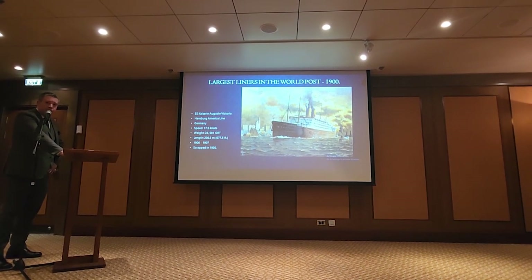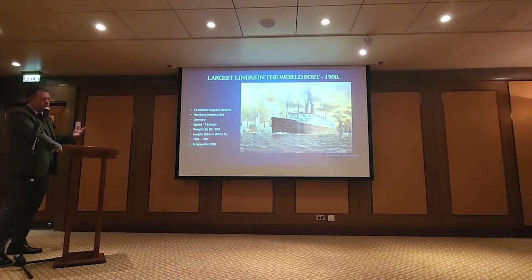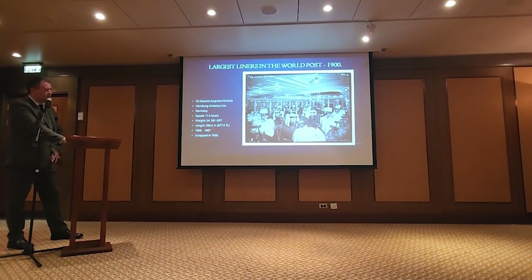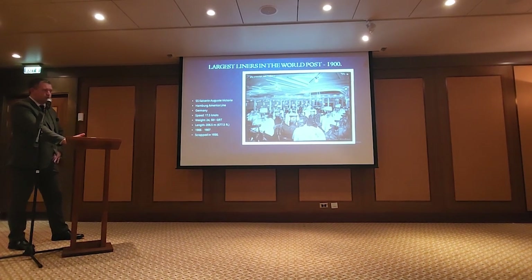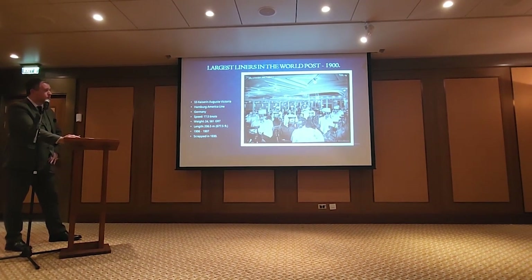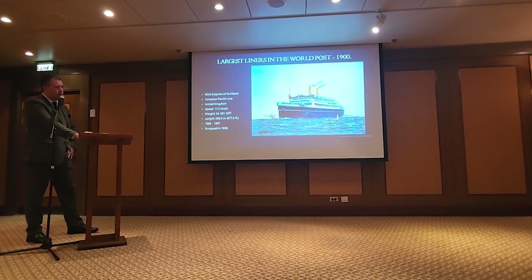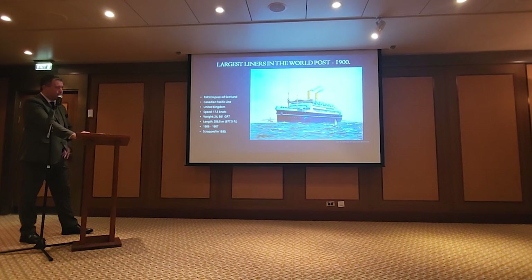Meanwhile, the Hamburg America Line, looking at what the White Star Line was doing, decided to go with a similar approach: a balanced approach, four masts, two funnels, just a hair bigger again at 25,000 tons and 677 feet. The interiors were very intimate — really the first time you start to notice tables for four instead of tables for six and eight. She had a relatively short career with the Germans; ceded to the Allies at the end of World War I, given to Canadian Pacific, who renamed her the RMS Empress of Scotland. She had a relatively successful career until the 1930s when she was scrapped, once the Empress of Britain was finished as her replacement.